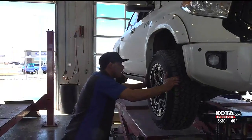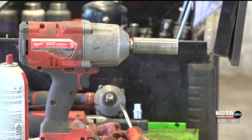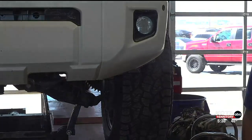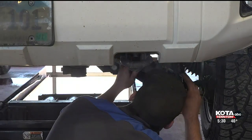Beware of bumps in the road. Potholes are more prominent in the springtime because of fluctuating temperatures. It is recommended to drive slowly after it rains because a new hole can form. And if the unavoidable does happen, you should get your car checked out.